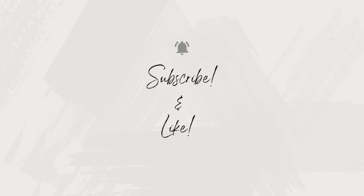But before we reveal the number one, please hit the like and subscribe button. It will help us grow our channel.